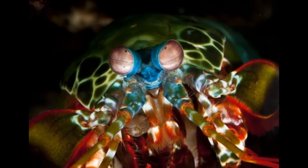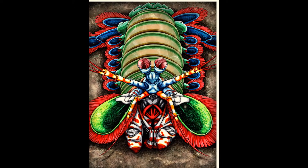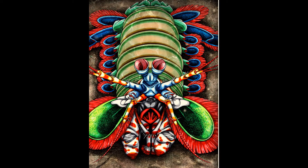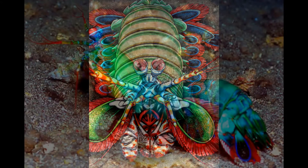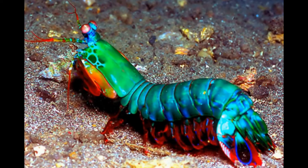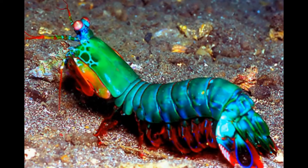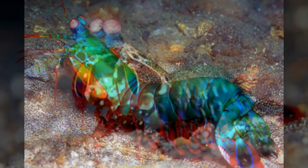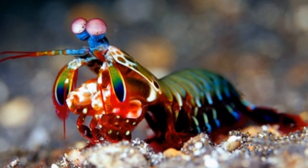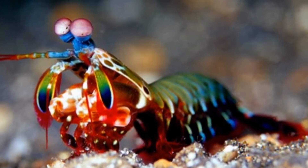The eyes of a mantis shrimp are compound, meaning they consist of an array of numerous small visual units, as found in insects and crustaceans. The mantis shrimp can detect twelve color wavelengths, while humans can only detect three. They have up to sixteen photoreceptors and can see UV, visible, and polarized light. In fact, they are the only animals known to detect circularly polarized light, which is when a wave component of light rotates in a circular motion. They can also perceive depth with one eye and move each eye independently, like a chameleon.